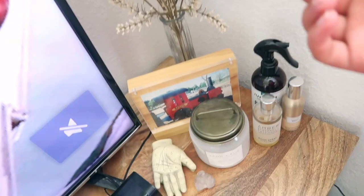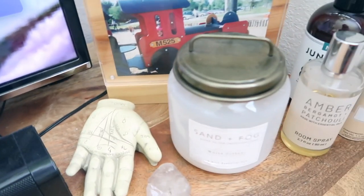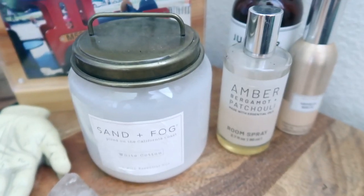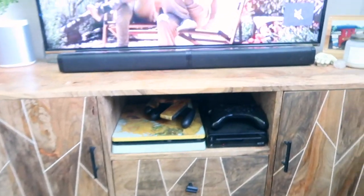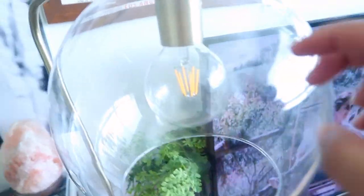I have a frame from Target with a little photo of me and a caboose — well, I'm in front of the train. Over here I've got a little palm-reading hand, a crystal, a candle that smells phenomenal when lit, and a couple of room sprays. Two I got from Target and one from Bath and Body Works. Down here is my TV stand — inside it I have a PlayStation, Wii U, games, and the lamp is from Target.